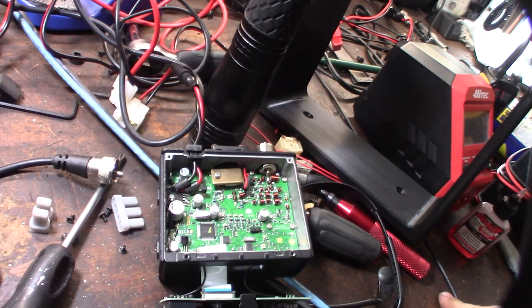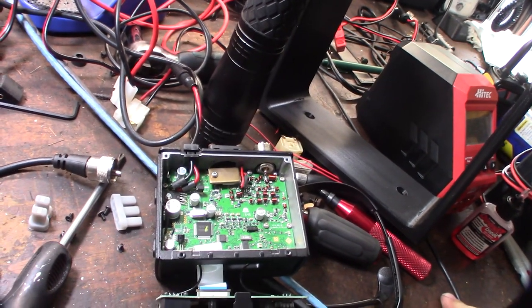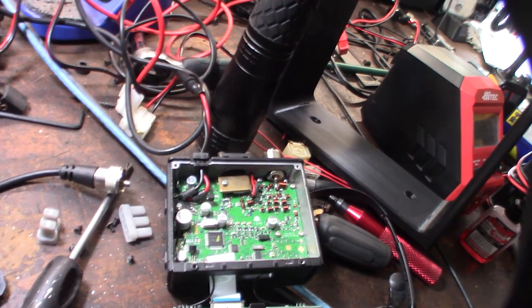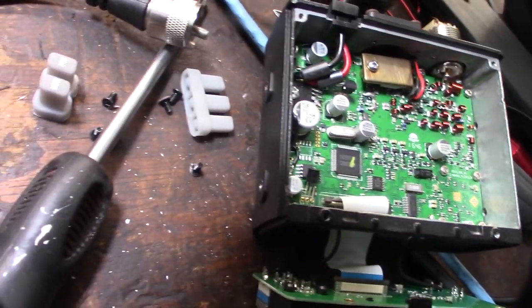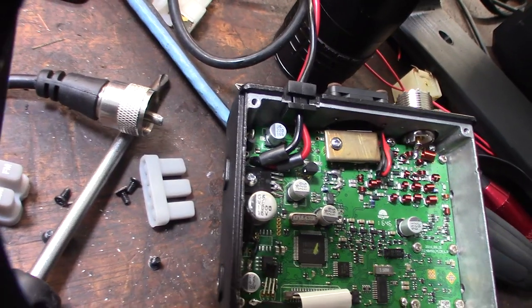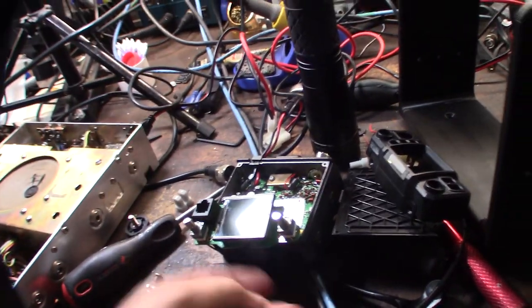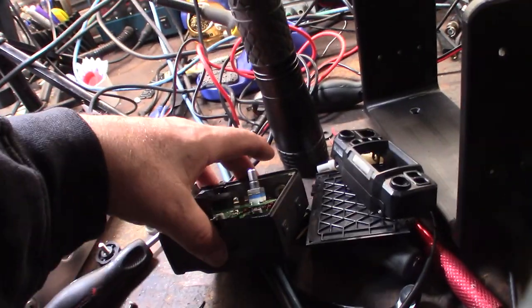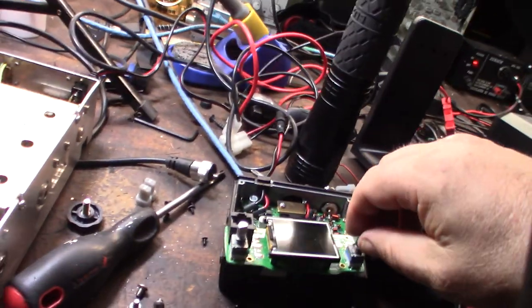I'm just double-checking — I'm not seeing any corroded components in here. It looks super clean, which makes sense since I hardly use it. I'll ultrasonic clean the face of it. It's been a couple of hours and it looks like the DeoxIT that was there has gone down into it.